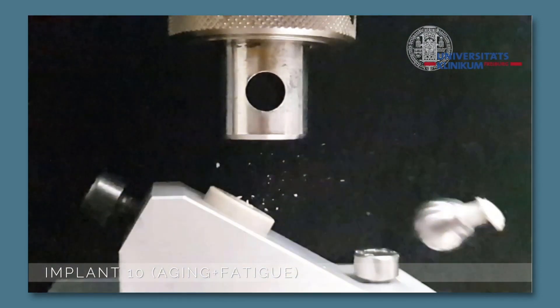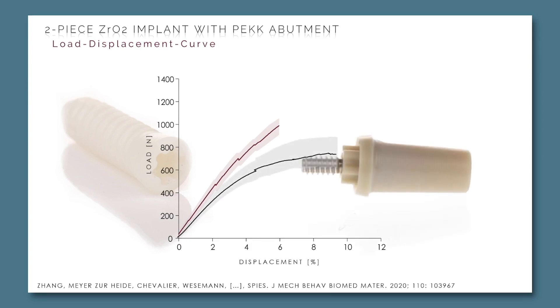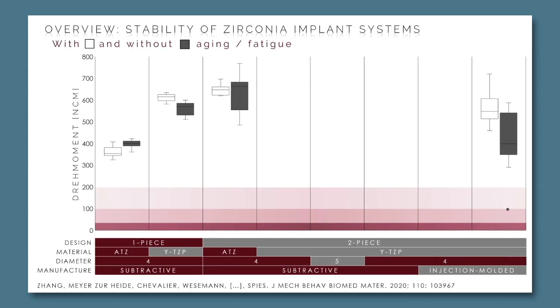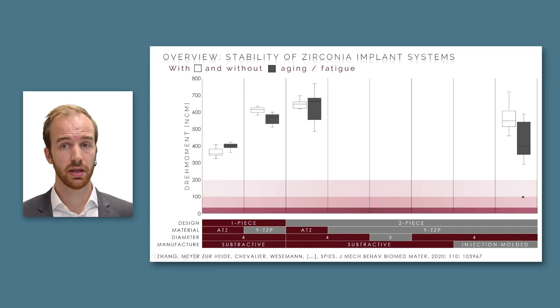However, when focusing on the loaded and aged implants, you can clearly see a displacement in this area, increasing the leverage. Looking at the load-displacement curve, the as-delivered implants show higher load, while the loaded and aged implants show that a reduced load was liable to increase displacement. This is not due to the zirconia of the implant but due to the PEEK of the abutment — therefore PEEK may not be the best solution as an abutment material. One outlier fractured during dynamic loading, which is in the middle of the danger zone and could result in clinical failure.